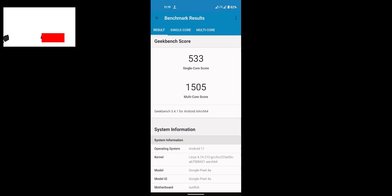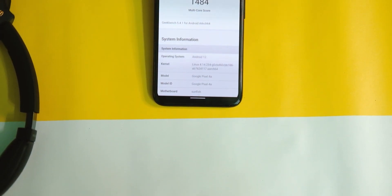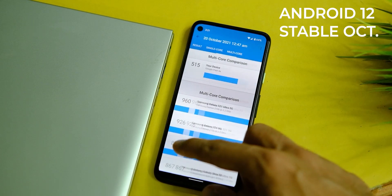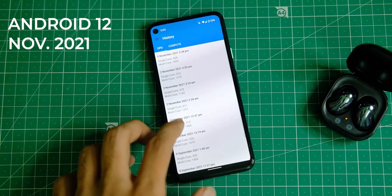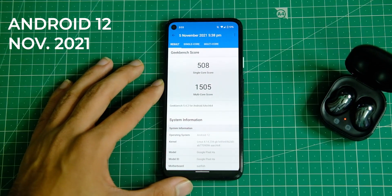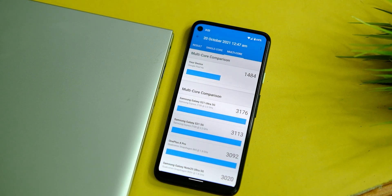Starting off with the benchmark scores — on Geekbench, on Android 11, the Pixel 4a used to score 533 in single core and 1505 in multi-core. After the Android 12 update, the scores dropped to 515 in single core and 1484 in multi-core. After the November security patch, the device now scores 508 in single core and 1505 in multi-core, so things are getting back on track at least on paper.